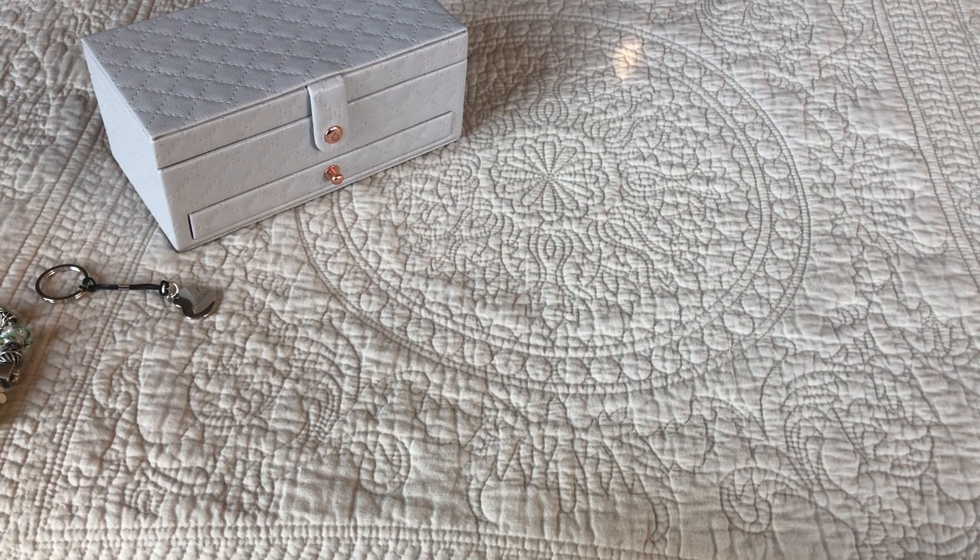Hi everyone, welcome back to my channel. I hope you're all doing well. Today's video is a mini haul — some things I bought and some things were gifts, so let's start with the gifts.